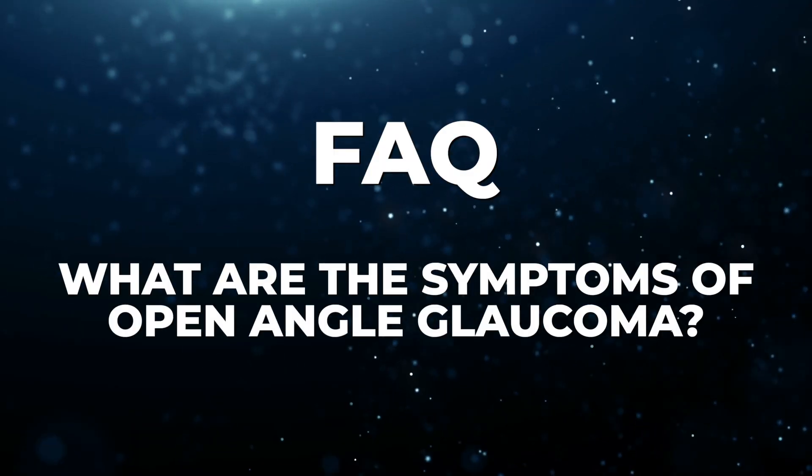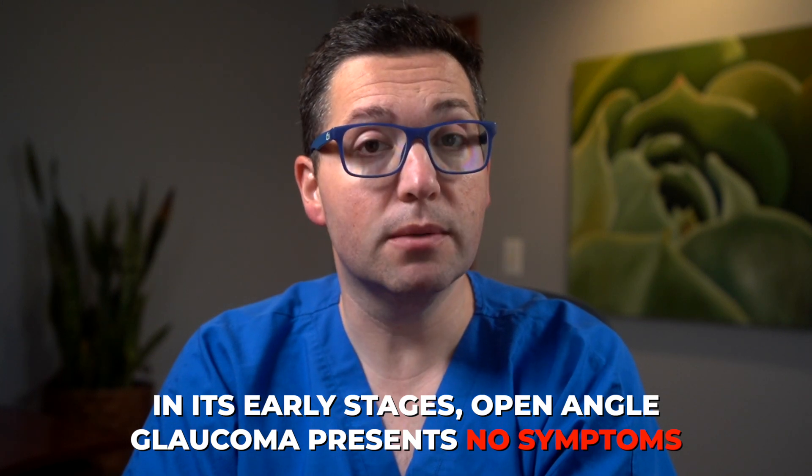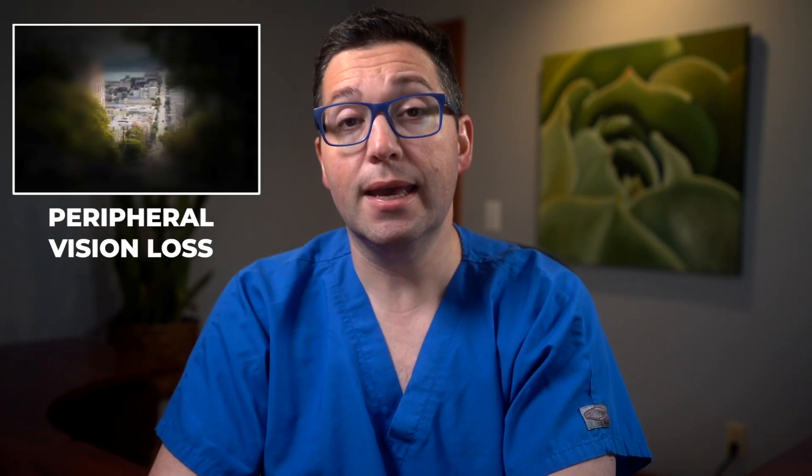What are the symptoms of open-angle glaucoma? In its early stages, open-angle glaucoma presents no symptoms. As it progresses, you may experience gradual loss of peripheral vision, and if left completely untreated, it can lead to total vision loss.